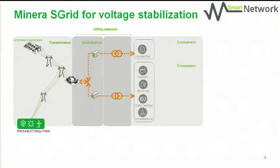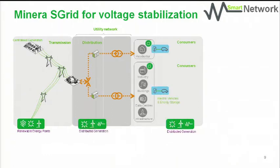Meanwhile, we have wind parks, PV parks feeding in on the MV side, and we do see a lot of photovoltaic also on the low-voltage side.